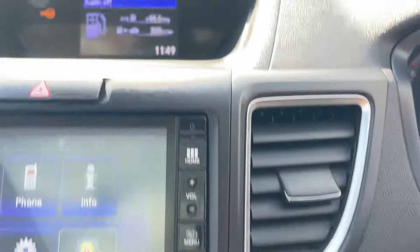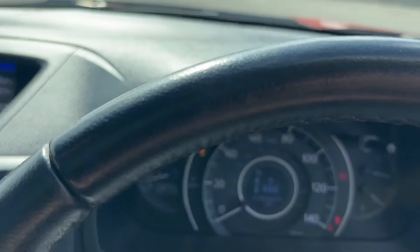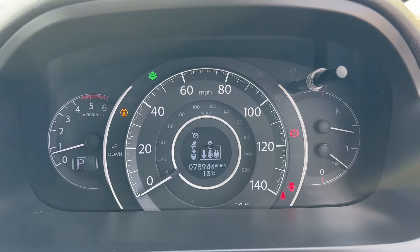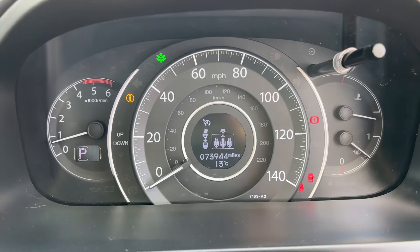Dual zone climate control, and then the separate menu at the top gives you information about the car, including full speed readout. The car has just covered 73,944 miles.